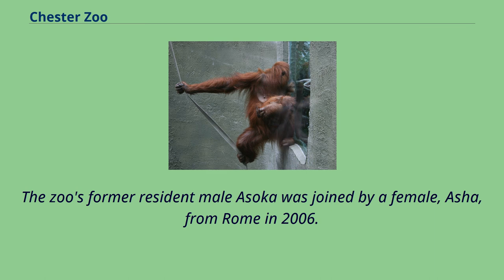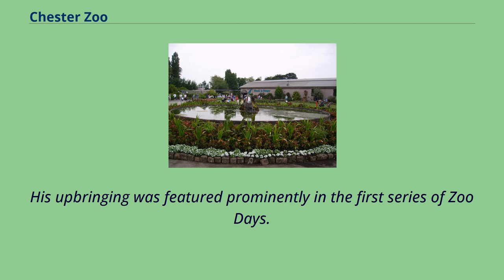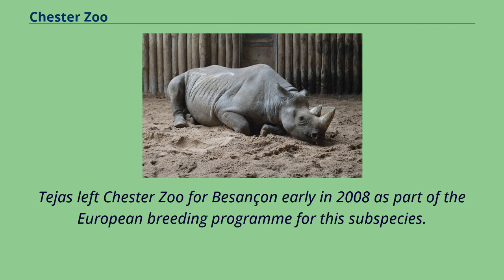The lions are the Asiatic subspecies found only in the Gir forest in India in the wild. The zoo's former resident male Ahsoka was joined by a female, Asha, from Rome in 2006. The pair bred on three occasions, but their only offspring to survive was a male cub, Zeus, born and hand-reared in 2007. His upbringing was featured prominently in the first series of Zoo Days. Zeus left Chester Zoo for Zoos in early 2008 as part of the European breeding program for this subspecies.